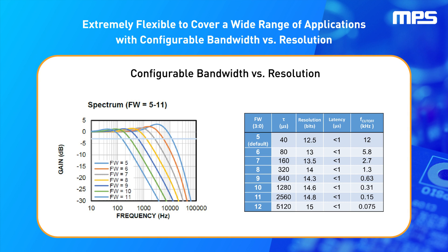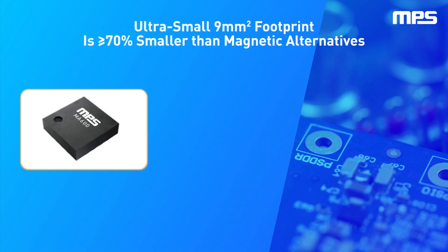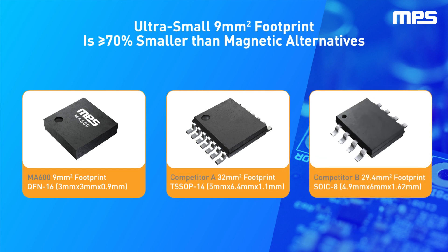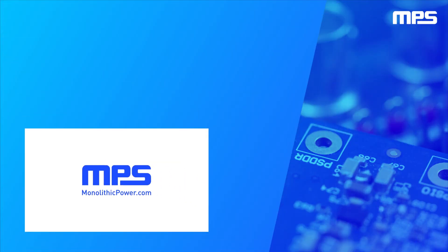With its high accuracy, high resolution, and high bandwidth, the MA600 closely competes with optical encoders and provides a superior alternative to existing hall-based angle position sensors on the market. To learn more, visit monolithicpower.com/sensors.